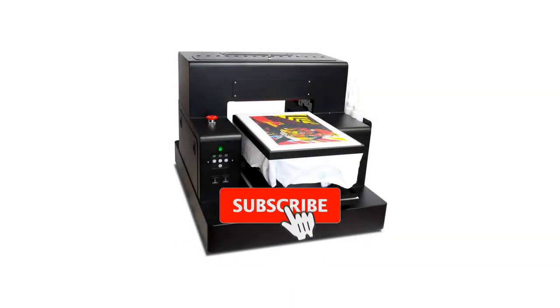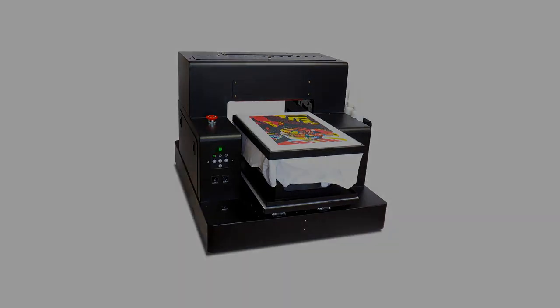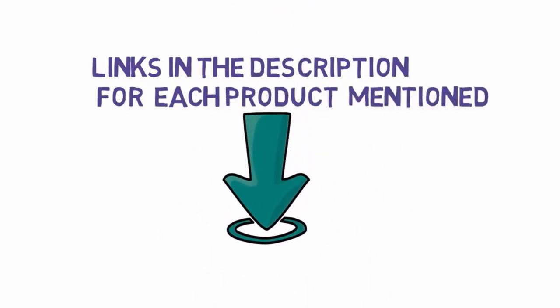Are you looking for the best DTG printer for small business? In this video, we will look at some of the best DTG printers for small business on the market. We have included links in the description, so make sure you check those out to see which one is in your budget range.